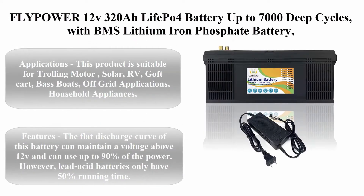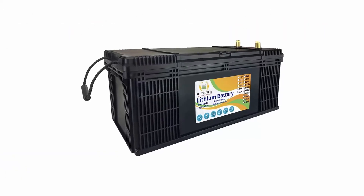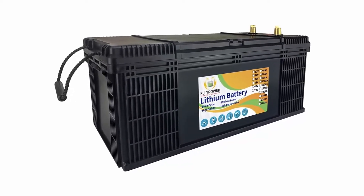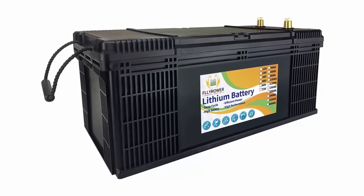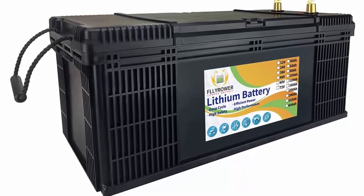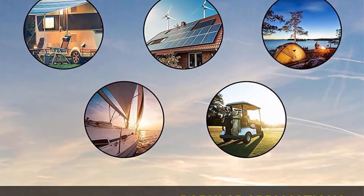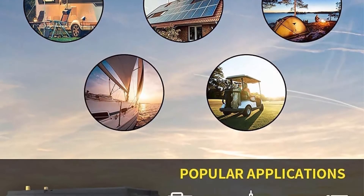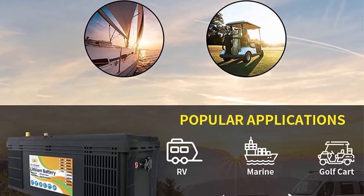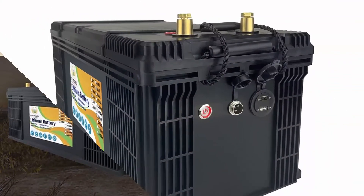Top 4: Fly Power 12V 320Ah LiFePO4 battery, up to 7,000 deep cycles with BMS, lithium iron phosphate battery for trolling motors, solar panels, RV, bass boats, golf carts, off-grid applications, household appliances, caravan, medical equipment, electric scooters, industrial, hunting, lawn and garden tools.